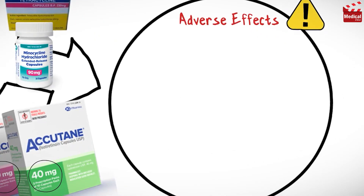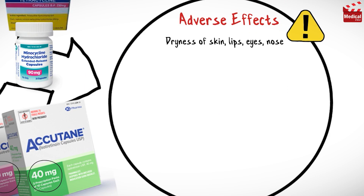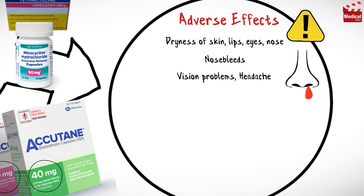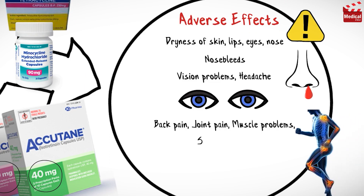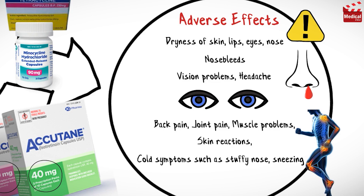Common side effects of isotretinoin may include dryness of skin, lips, eyes, and nose; nosebleeds; vision problems and headache; back pain and joint pain; muscle problems; skin reactions; or cold symptoms such as stuffy nose, sneezing, and sore throat.